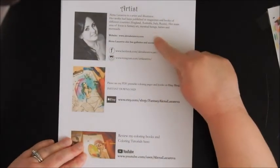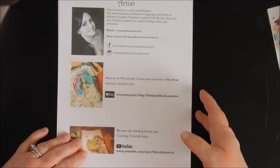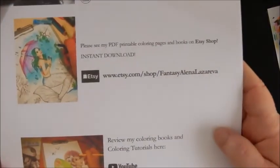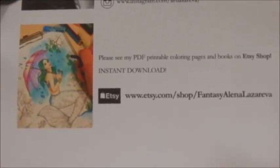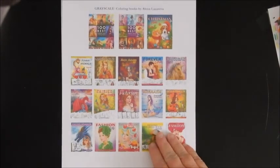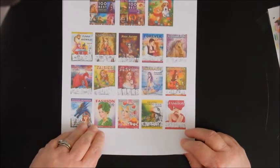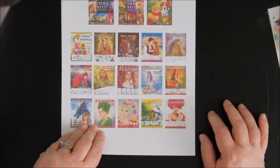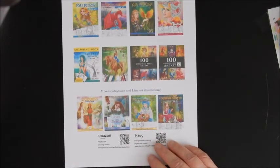And then here it just tells about the artist — her Etsy shop is right here. I will get a little closer and you can pause the video, and like I said I'll try to remember to link it in the description box. She's got so many books and different pages, and she does sell individual pages for like a dollar ninety — I don't think any of them are over a dollar ninety, and they're so pretty.